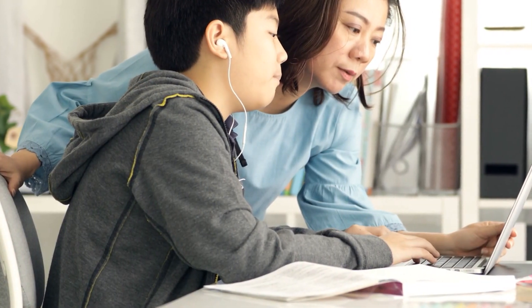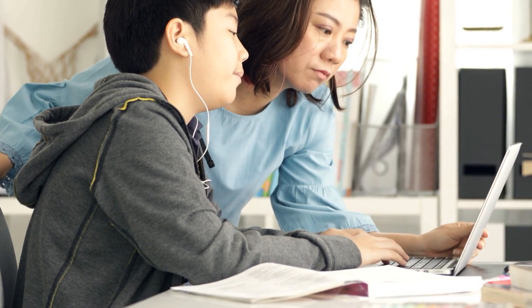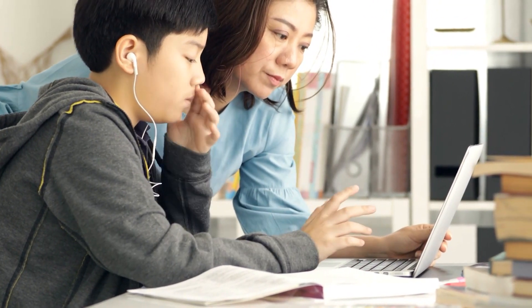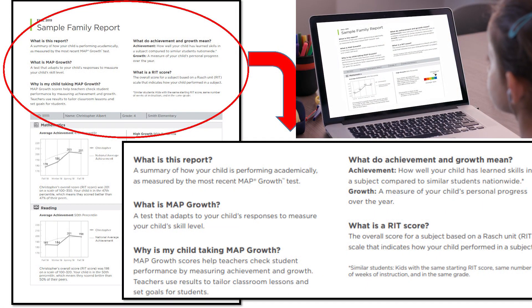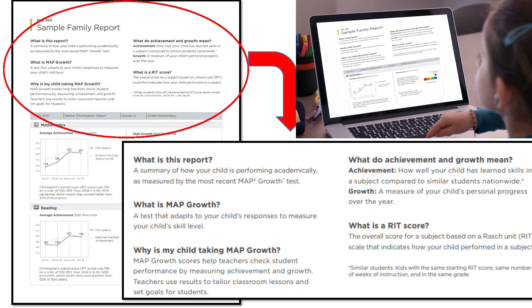Mom and Dad, my teacher just emailed us directions on how to access my MAP Family Report. MAP? What is MAP? MAP is a test that shows what I'm ready to learn today. It also shows how I am doing compared to other students who are in the same grade and taking the same test.